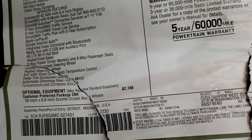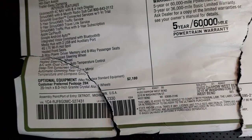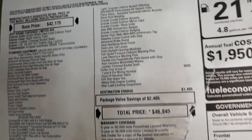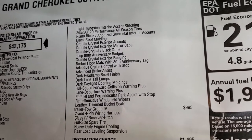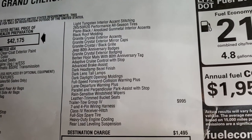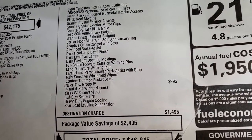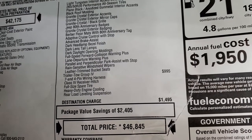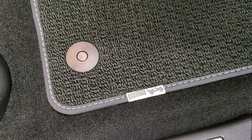And then you can see the customer preferred package 2BK is the 80th Anniversary package. So you get the 20-inch rims, the light tungsten interior accent stitching, piano black anodized gunmetal interior accents, black roof molding, all the granite crystal stuff on the outside, the Jeep 80th anniversary badges, and the Berber floor mats with the 80th anniversary tag.